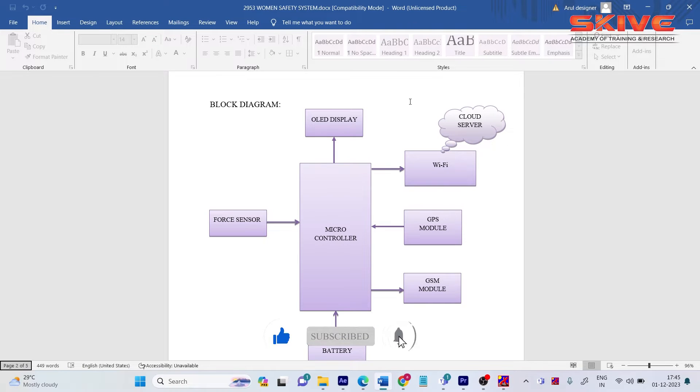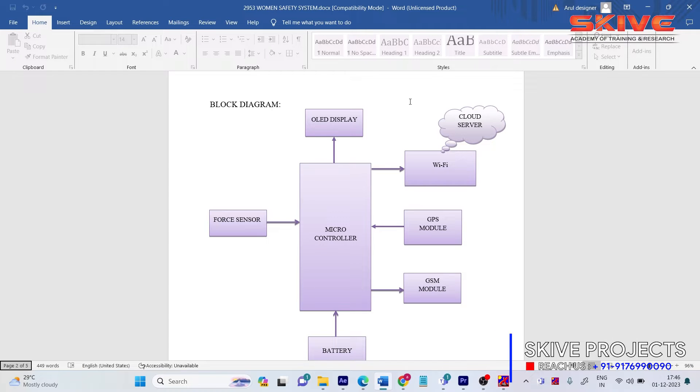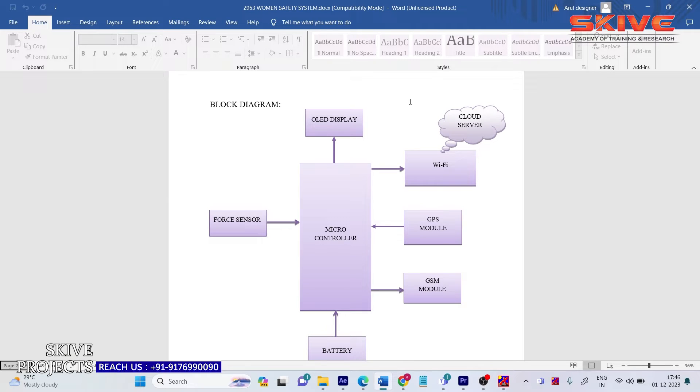The caretaker, parents, or guardian responsible for the person gets an alert that the woman is in an emergency or danger situation. The GPS module also tracks the live location and logs it to the IoT cloud. If the device is damaged or removed, the GPS keeps logging the latitude and longitude values so we can trace the last known location of the woman. The device is powered by a battery.